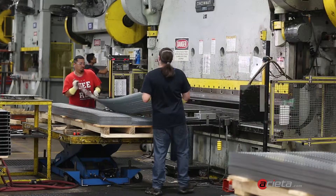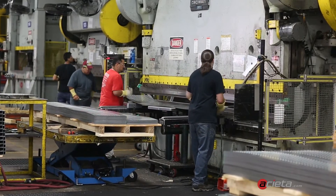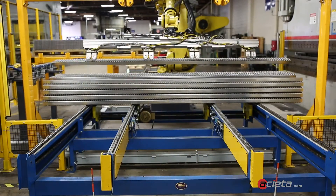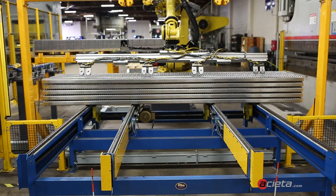We struggle to find talent sometimes, and when we get busy, we can't get products out the door. The reason we looked into robotics is because of safety and ergonomic issues. Our parts are large, our parts are heavy, and putting the robot to work saves our people from strains and injuries.